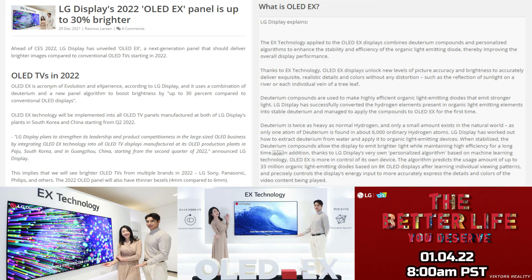LG Display plans to strengthen its leadership and product competitiveness in the large-sized OLED business by integrating OLED EX technology into all OLED TV displays manufactured at its production plants in South Korea and China starting from the second quarter of 2022. This implies we will see brighter OLED TVs from multiple brands — LG, Sony, Panasonic, Philips, and others. The 2022 OLED panel will also have thinner bezels, 4mm compared to 6mm.